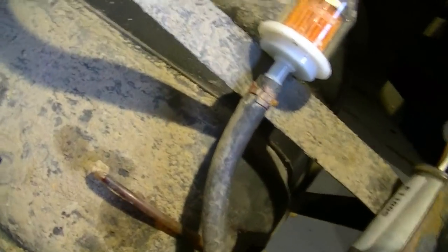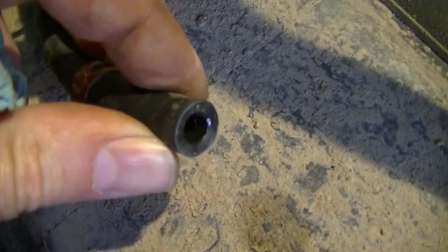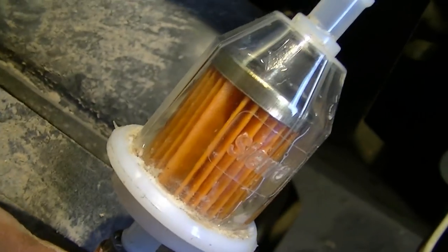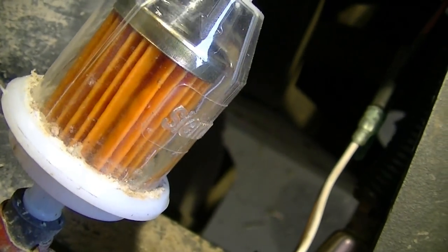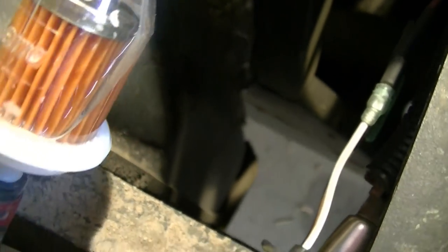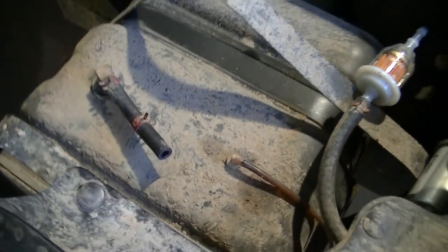This is interesting — when I pulled this line off, I don't know if you can see the crud that is in that line. I see chunks of stuff in that filter. Let's see if I can't get this tank out.